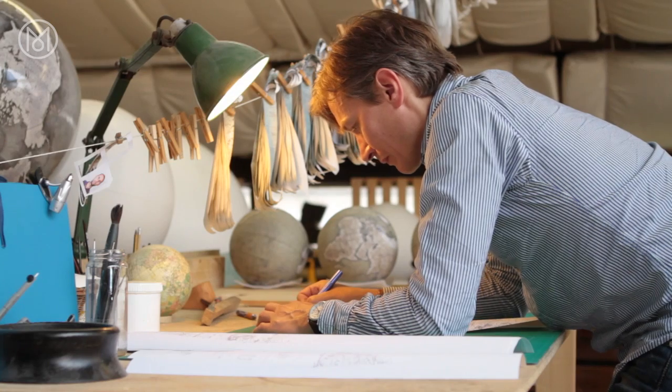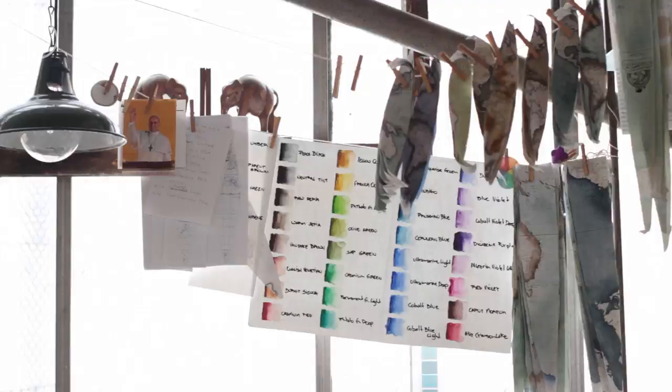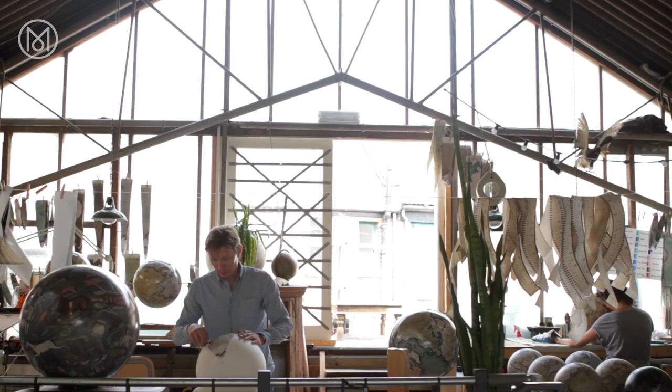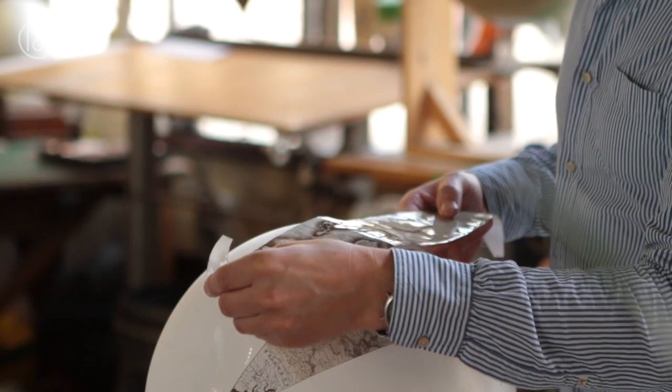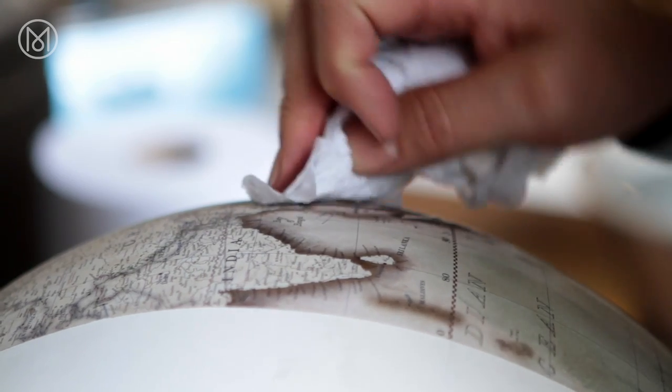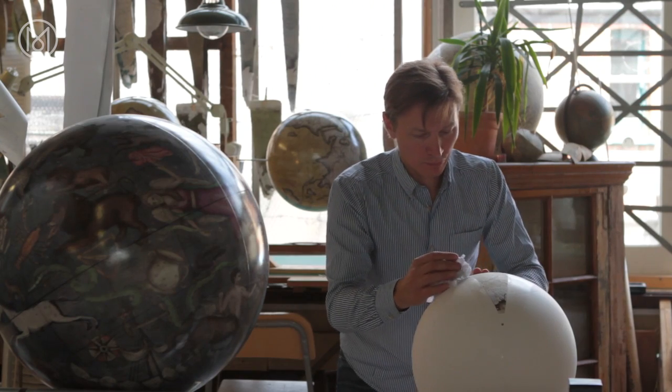My name is Peter Bellaby and I have a small company in North London making globes called Bellaby & Co. We were founded in 2008 out of my own search for a globe for my father's 80th birthday. It was all basically trial and error.